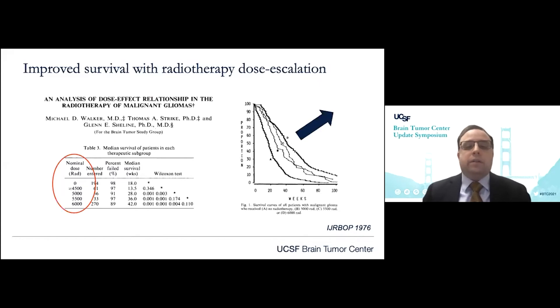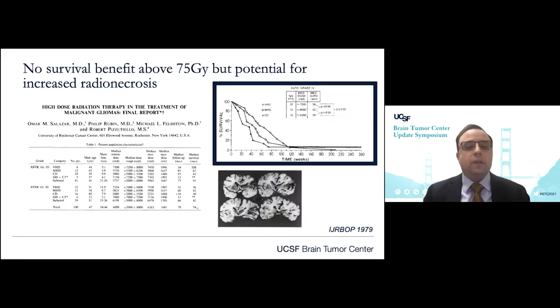Our early historical experience in the brain tumor study group showed improved survival with dose escalation in the setting of fractionated delivery — this was in the pre-temozolomide era. There was a benefit for dose intensification up to 60 gray, though with inferior median overall survival compared to current standards. With further dose escalation, there appeared to be a threshold of benefit, with increased risk of necrosis at doses above 75 gray.